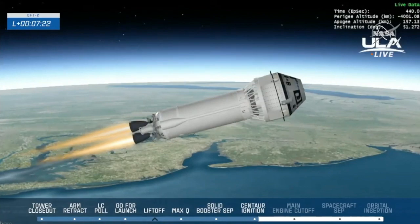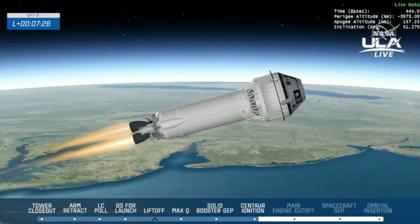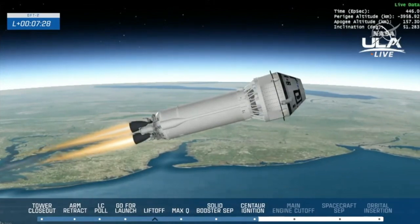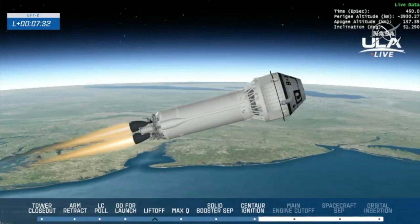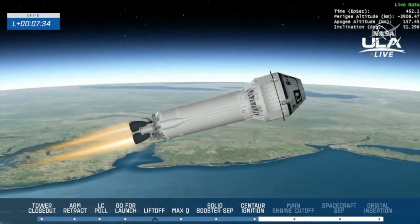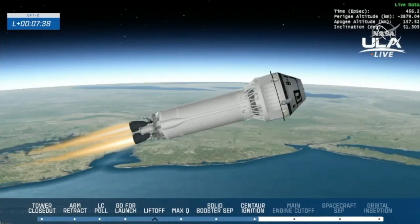Flight control teams are also monitoring the performance of the sublimator on Starliner. The sublimator is what is used to control cabin temperatures going up to space and coming home. Normally we use the radiators on the service module, but those are not powered up until we get into orbit.